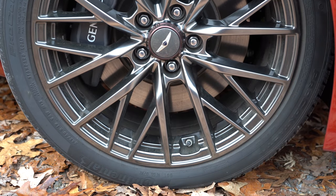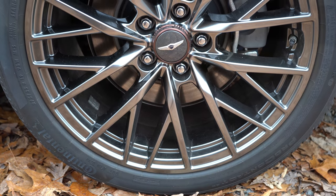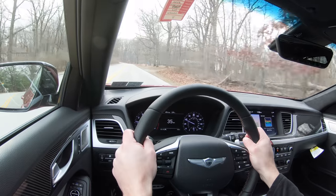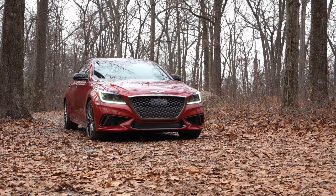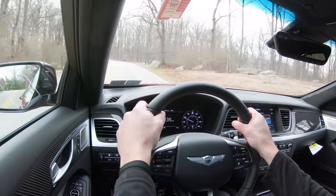Braking is equally important, and up front you'll find 14.2-inch ventilated front discs; in the back, 13-inch rear discs. Braking feel is perfectly fine — no issues with brake pedal delay. In my opinion, Hyundai and Genesis really do an excellent job with their braking feel, bringing you to a nice stop. Touching on suspension and handling: up front you get a MacPherson strut setup with coil springs and shock absorbers.